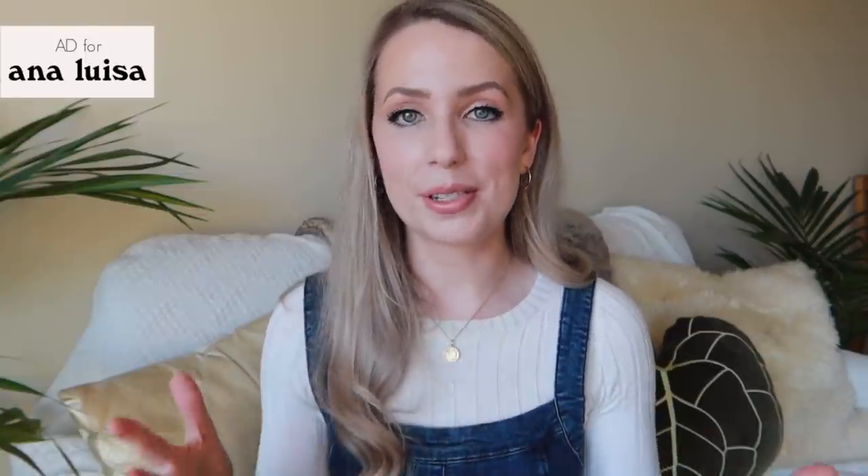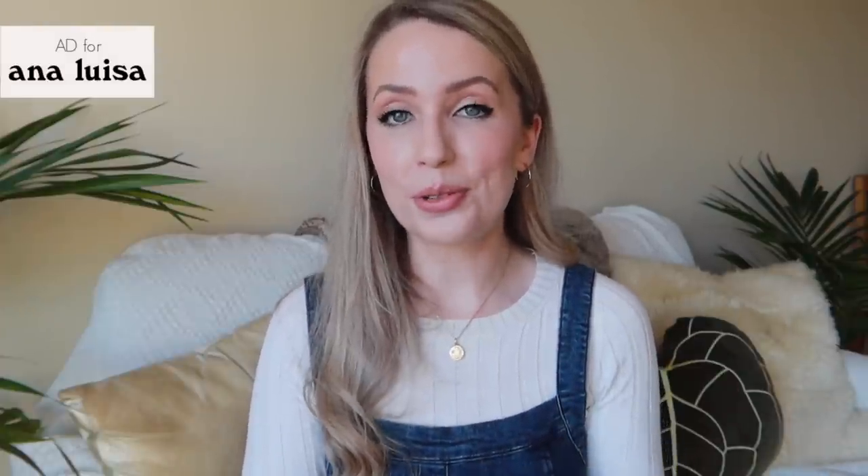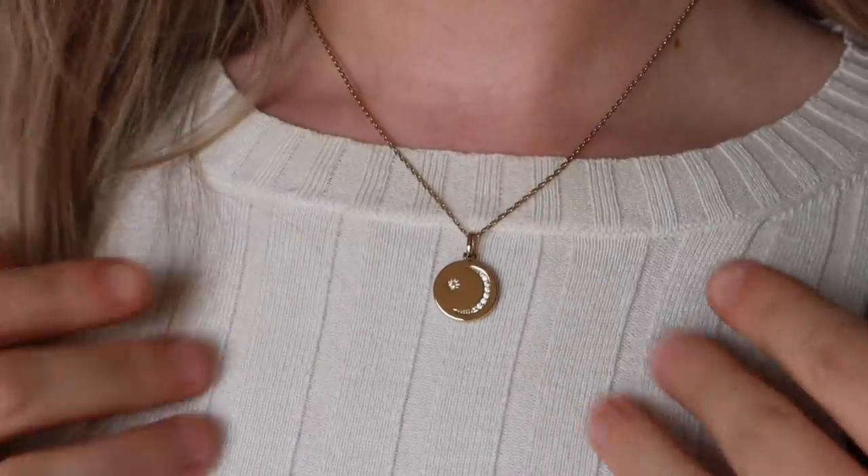Before we jump into the rest of the video, I did want to give a very big thank you to today's sponsor, Ana Luisa. If you've been watching my content for a while, you will have heard me talk about them before. I am an Ana Luisa partner for 2021 and I'm very thrilled to work with them again. They are a New York-based sustainable jewellery brand that makes really beautiful everyday pieces, made from good quality materials such as recycled gold and silver as well as lab-grown diamonds. Their prices start from $39 US dollars, which, considering the quality and materials used, is very reasonable.